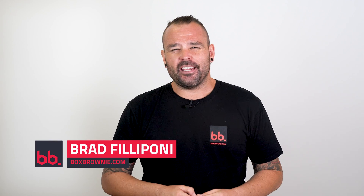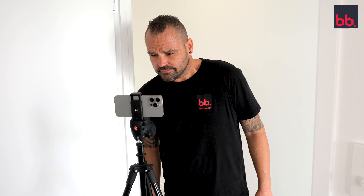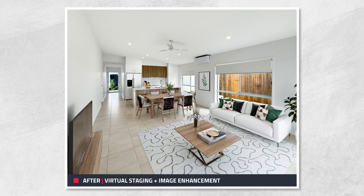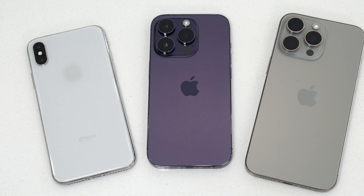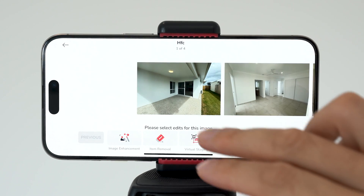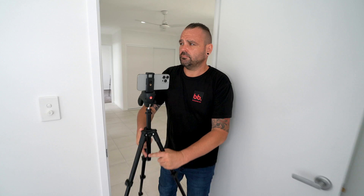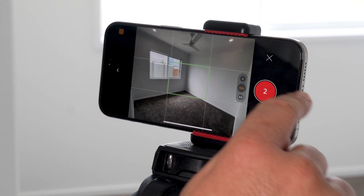Hello everyone, it's Brad Filippone here from boxbrownie.com. Today I'm going to be showing you how to take professional photos and to get them virtually staged all on your phone. I'll be covering what phone models to use for best results, tips on how to shoot your property, and how to get your photos edited professionally directly off your phone. By the end of this video you'll be able to shoot real estate like a pro simply using your smartphone.